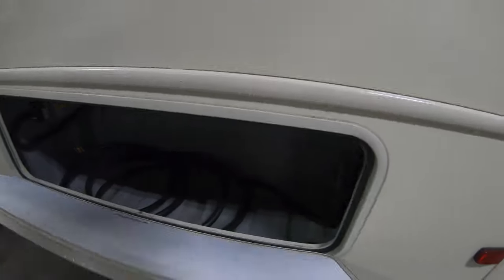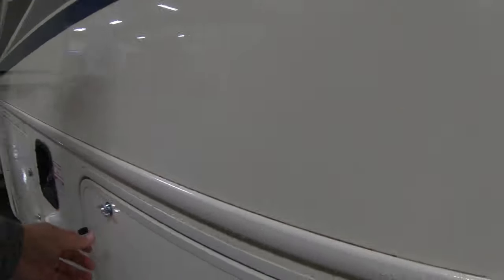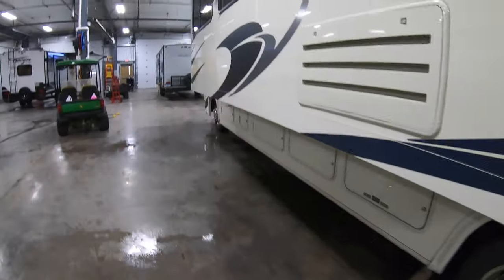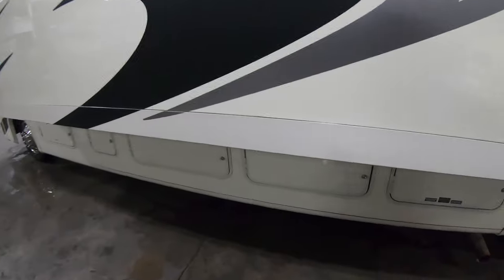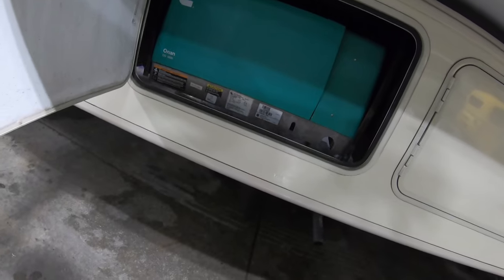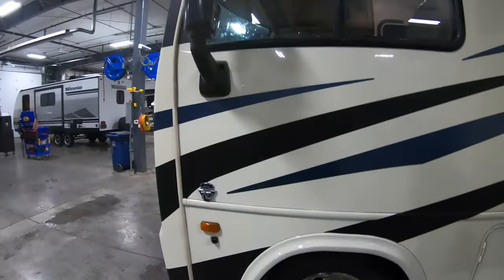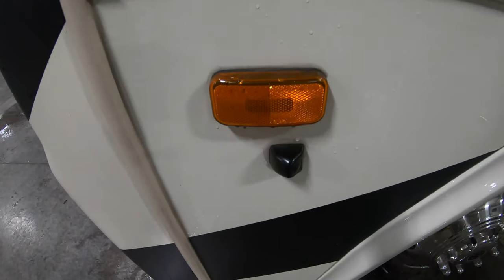Here's your power connection, your gas, more storage. Up here you have a 5,500-watt onboard generator, propane tanks, and side-view cameras.